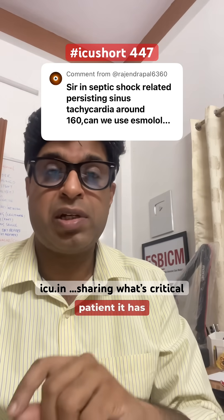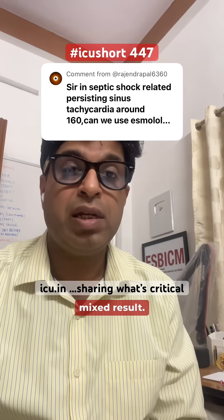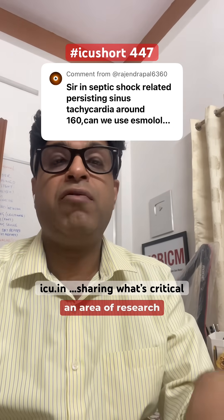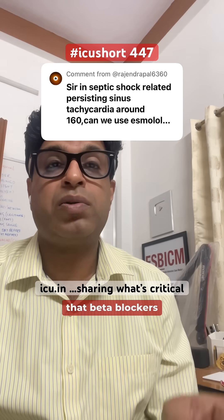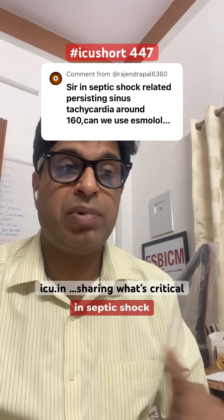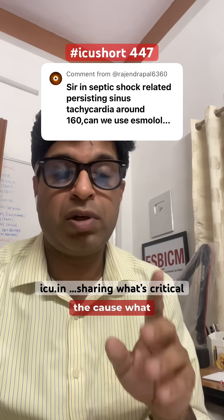The results have been very mixed — some patients had some benefit, in others it worsened the condition. So as of now, it is an area of ongoing research, and there is no standard guideline recommending that beta blockers or any other drug should be used in septic shock to control the heart rate.